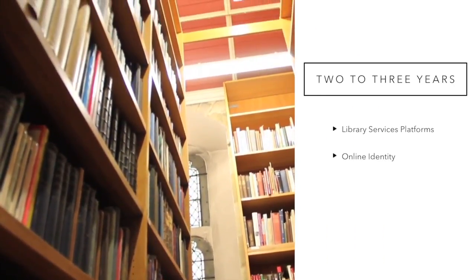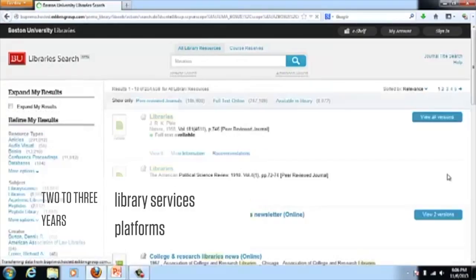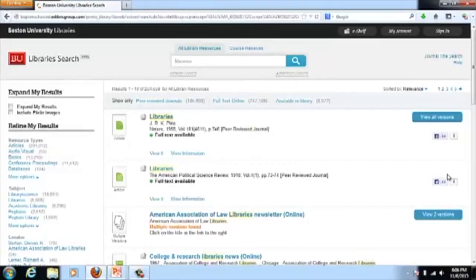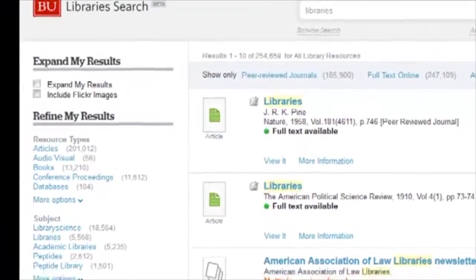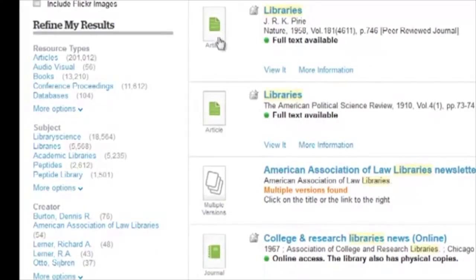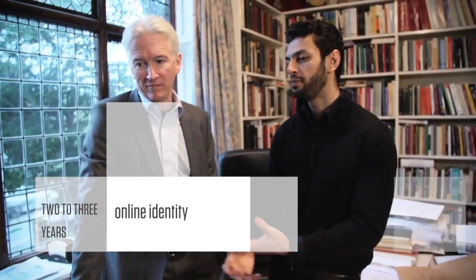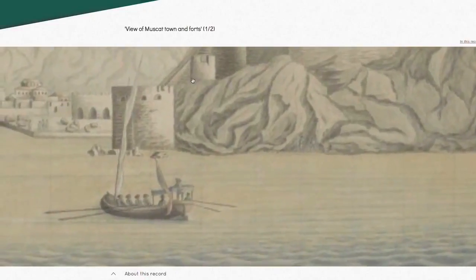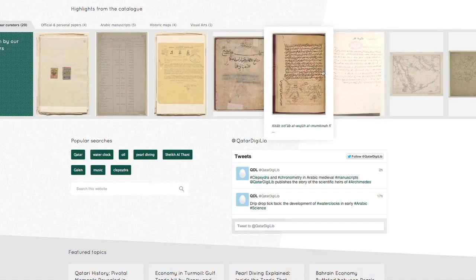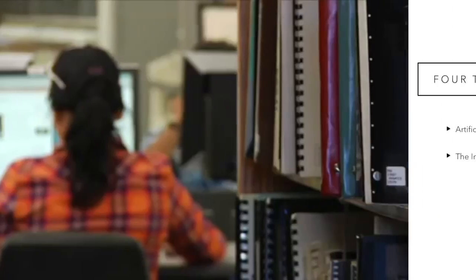In the two- to three-year adoption horizon are library services platforms and online identity. Library services platforms comprise a genre of library automation systems that offer libraries the opportunities to consciously address the intricacies of content, workflows, and discovery to better integrate with their patron community. They provide multiple benefits, including time and cost efficiencies and new functionality. Online identity refers to the idea that everything interacting in the digital realm has or acquires a set of data or attributes that uniquely identify them as a person or entity online. As resident champions for advancing digital literacy, libraries are well-positioned to guide the process of understanding and crafting online identities.